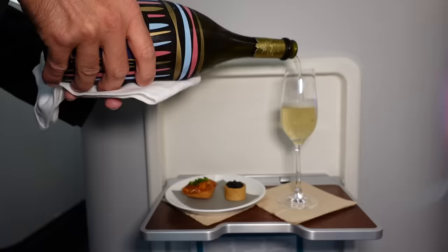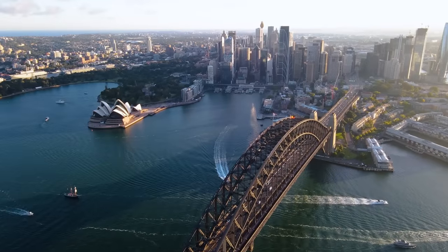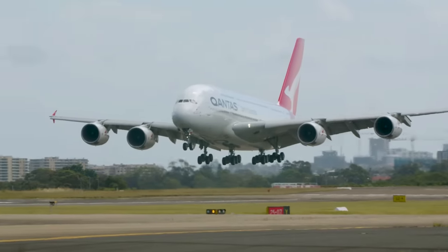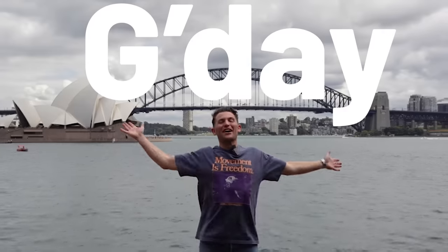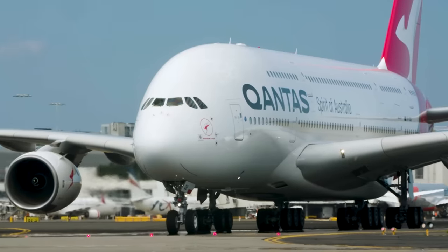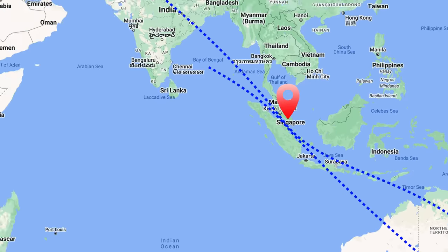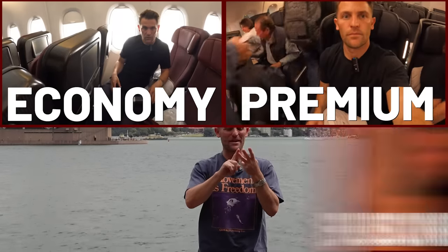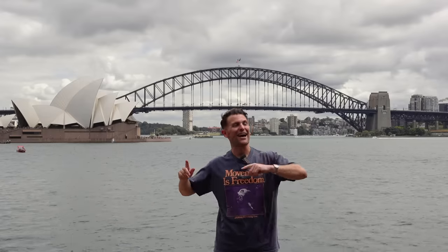I don't booze a lot on these flights, but... Cheers! G'day from Sydney! This is a new and exciting one — we've never done this before. Qantas fly their A380 from London to Sydney with a stop in Singapore. There and back it's four legs, and there are four cabins: Economy, Premium, Business and First. And I am going to try out all four, all the way to Australia and back again.